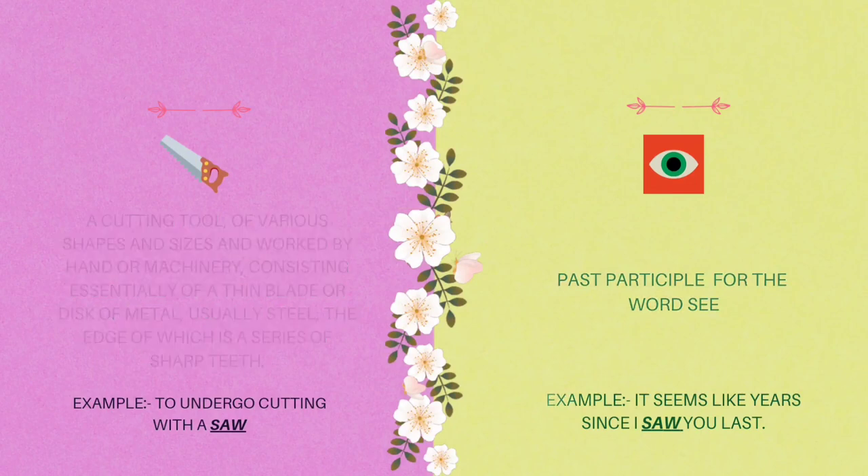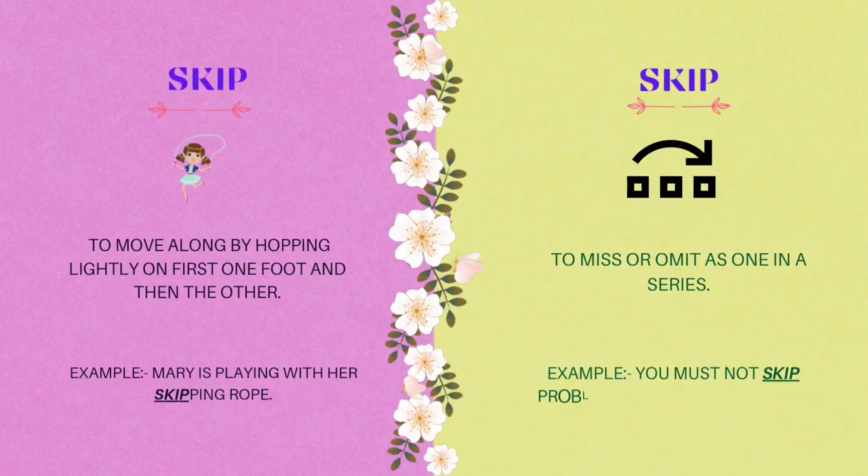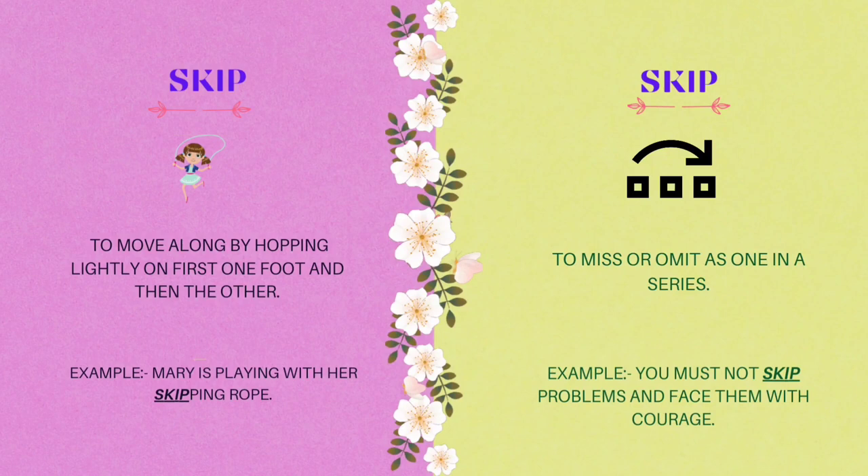The fifth homograph is skip. Skip: to move along by hopping lightly on first one foot and then the other. Example: Mary is playing with her skipping rope. Skip also means to miss or omit, as one in a series. Example: you must not skip problems and face them with courage.